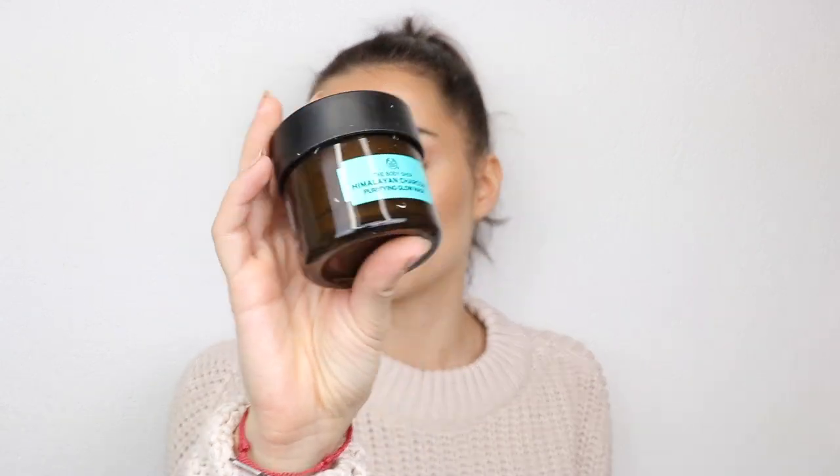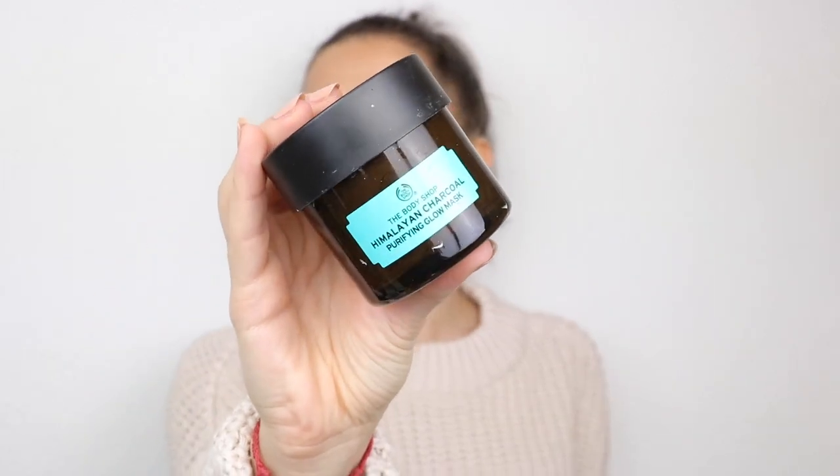When I have pimples, I use a clay mask. This is the Himalayan charcoal mask from The Body Shop — I don't use it all over my face because it's too drying. I only use it as a spot treatment, especially in the evening, and I go to sleep with it on because it dries down completely. As an alternative, there's the Aesop chamomile concentrate anti-blemish mask — it's also great, natural, and I can totally recommend it.